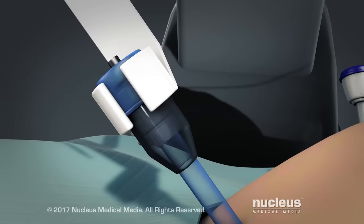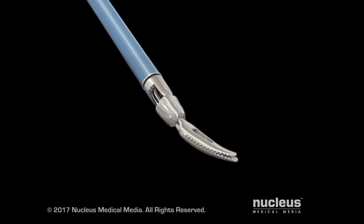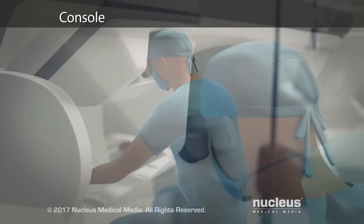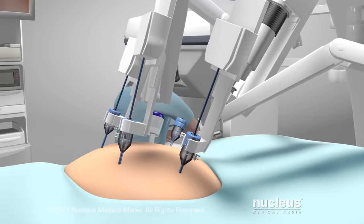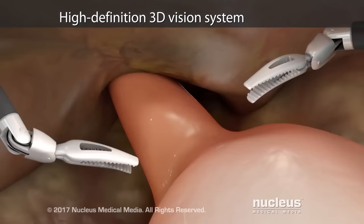An assistant will insert all of the robotic tools through these ports. Unlike standard laparoscopic instruments, these tools can rotate 360 degrees and have more flexibility than the human wrist. Seated at a special console, your surgeon will operate the robotic arms and the camera with joystick-like controls and foot pedals. A computer will translate the exact movements of your surgeon's fingers into precise movements of the surgical tools. At the same time, a high-definition vision system will provide a magnified, three-dimensional stereoscopic view of the surgical area.